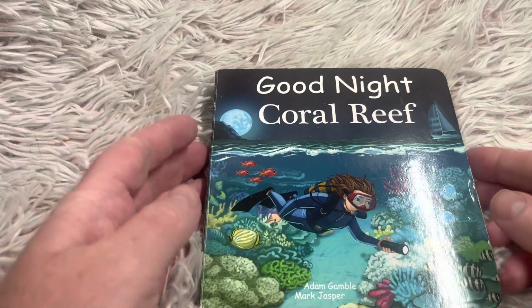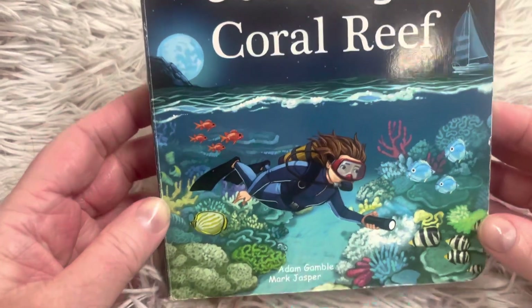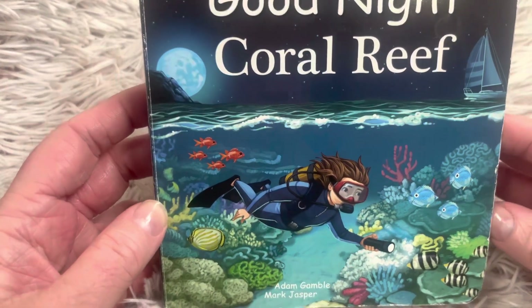Hi friends, and welcome to Book A Day for Little Learners. Today we're going to read the story Good Night Coral Reef by Adam Gamble and Mark Jasper.